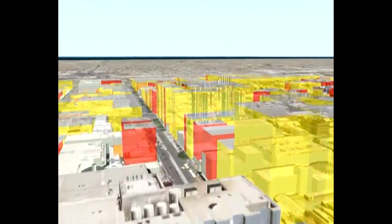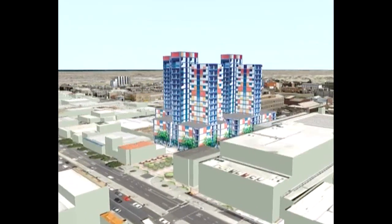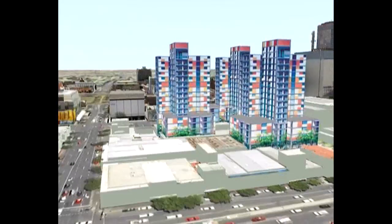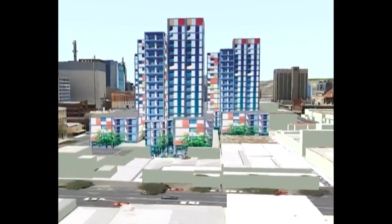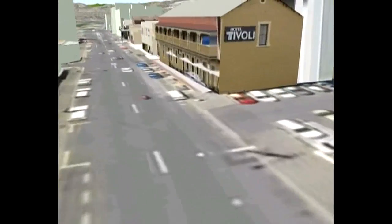One example of a redevelopment is the bus station site. The city also has many valuable heritage buildings which can be retained while also allowing further development potential, an example being the Tivoli development in the city's east.